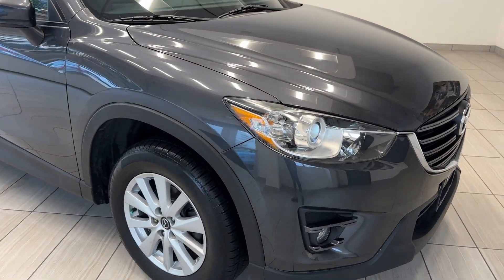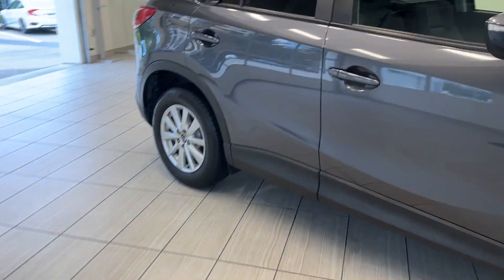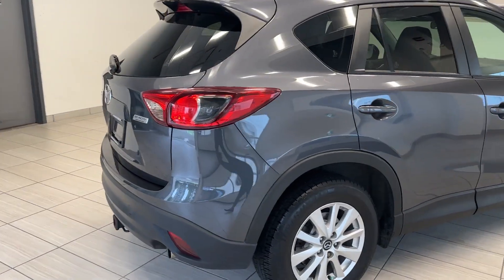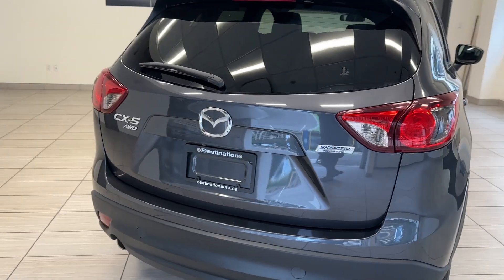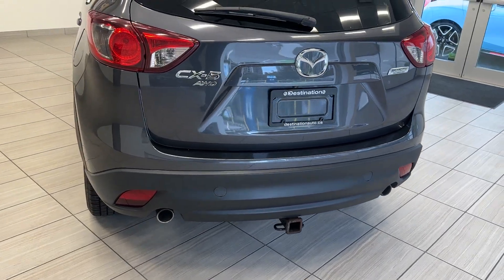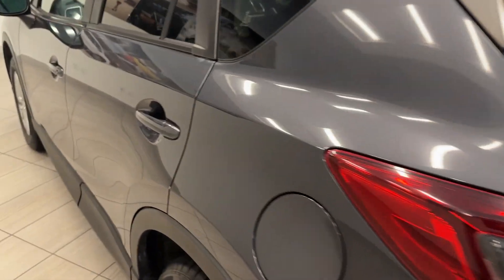Look at these really nice headlights. Get these alloy wheels on the bottom. Really nice compact SUV. Get these gorgeous tail lights as well. All-wheel drive system with the twin exhaust, tow package as well as winter tires.